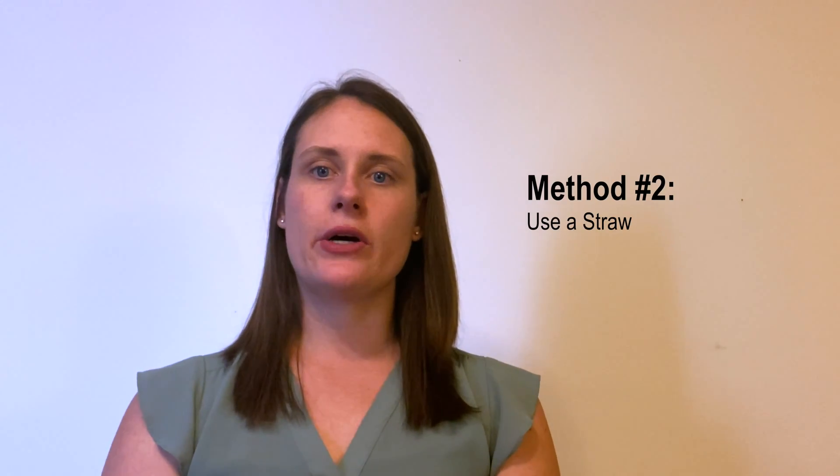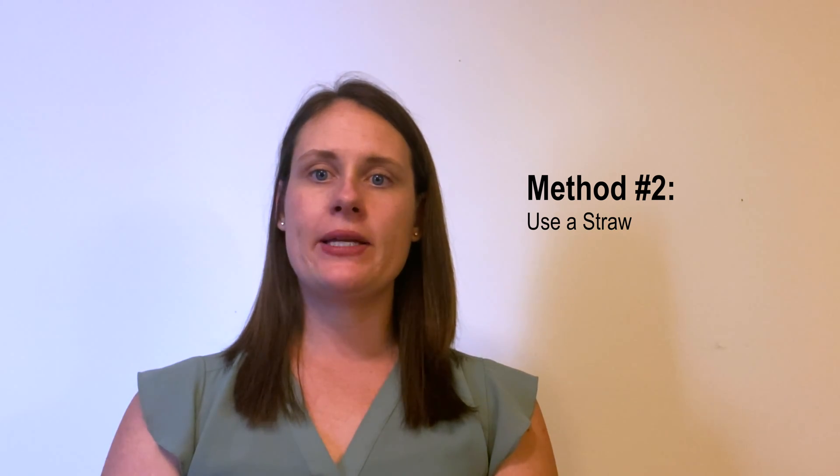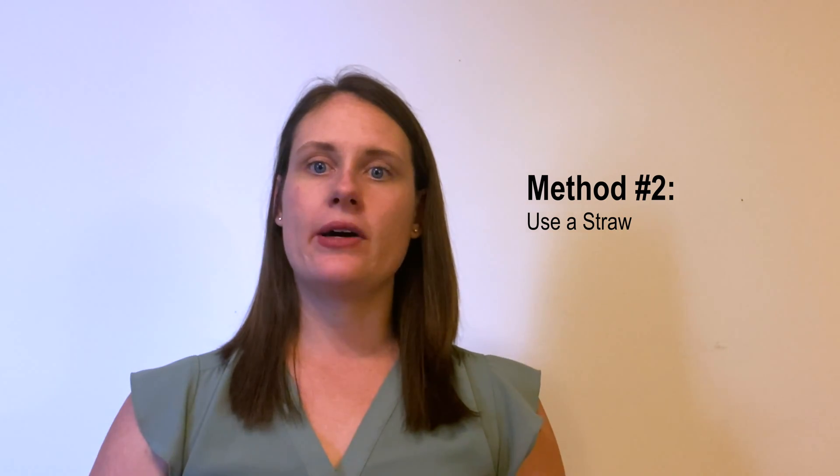The next thing you can do during a laryngospasm is to use a straw and breathe in and out through the straw to keep your vocal tract open until your breathing slows down and regulates itself. Take the straw and place your lips around the seal and breathe in and out through the straw. By using the rescue breath and the straw, this may help you regain control of your breathing.